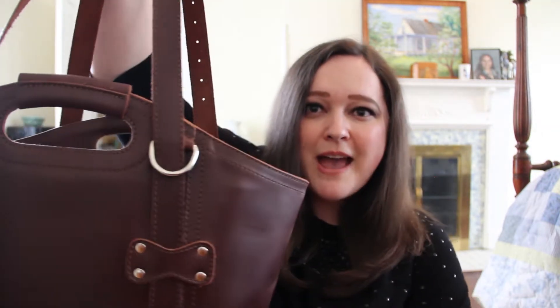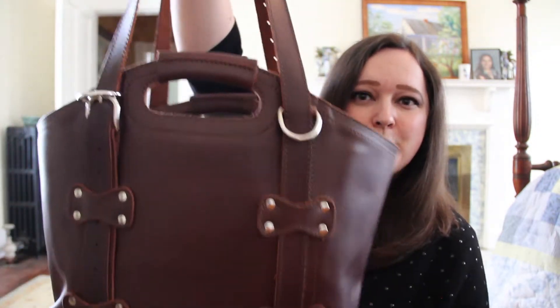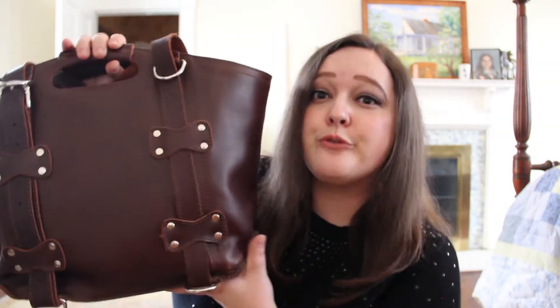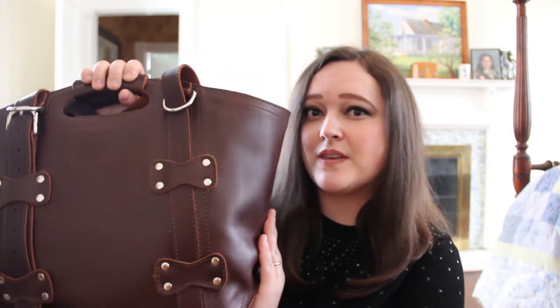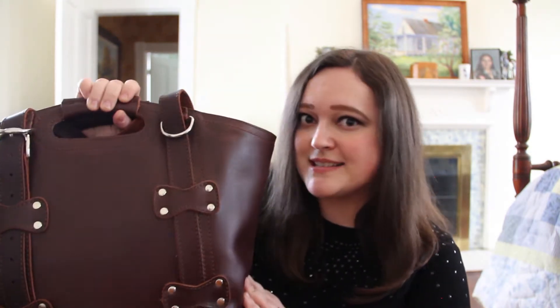So I'm going to go ahead and review it today. This is the bag — don't worry, I'll put in larger shots so you can see all the details better. This leather tote comes in four different colors. I have the chestnut brown; I think it's such a beautiful classic color. All of the colors that Saddleback offers are really great, but every piece I own from them I always get in chestnut.